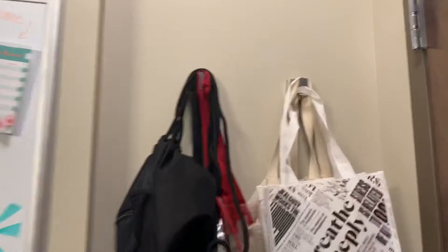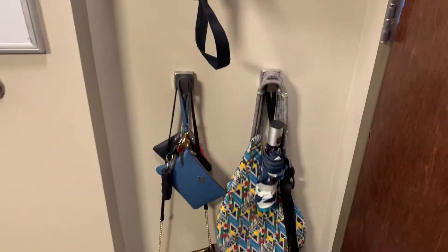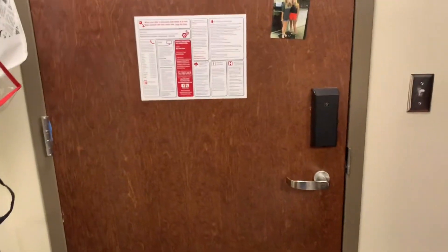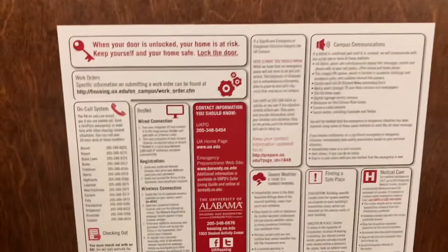Once you're inside, on the right we have two hooks for bags and then two more down here — I put my purses on this one and my roommate has the two right ones. On the back of our door we don't have much right now; this is what comes on the back, just emergency stuff, and then a picture of me and my roommate.